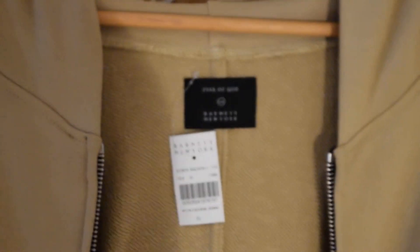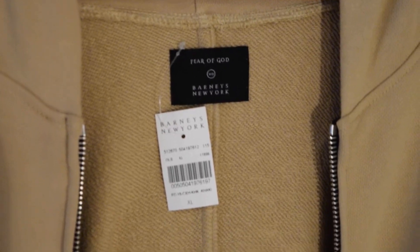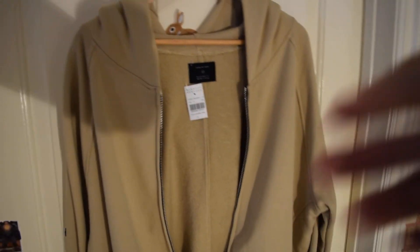And yeah, this is the Khaki Collection — Fear of God Barney's New York. Thanks for watching, peace out.